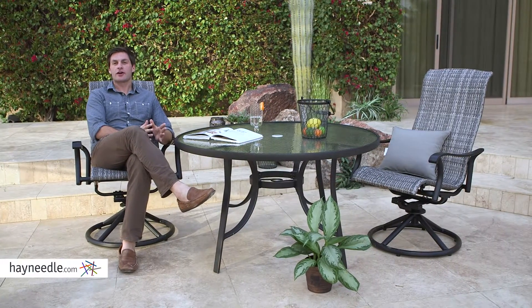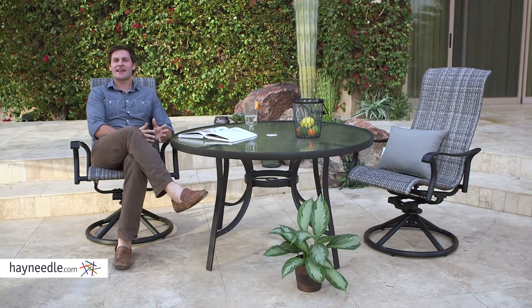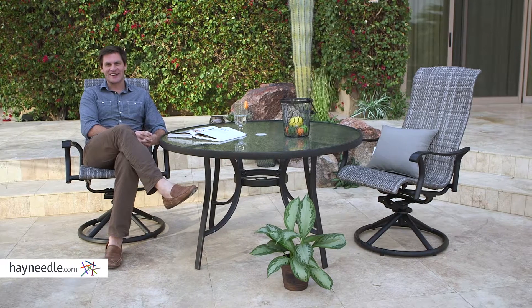The Coral Coast Charter Swivel Rocker is a set of two and they work really well on their own, but consider adding a side table for added functionality. Find it all at Hayneedle.com.